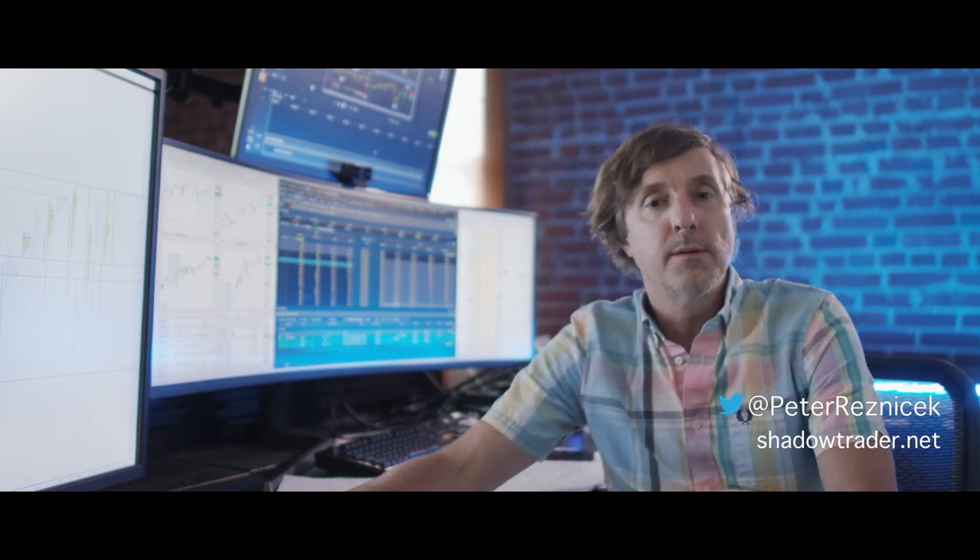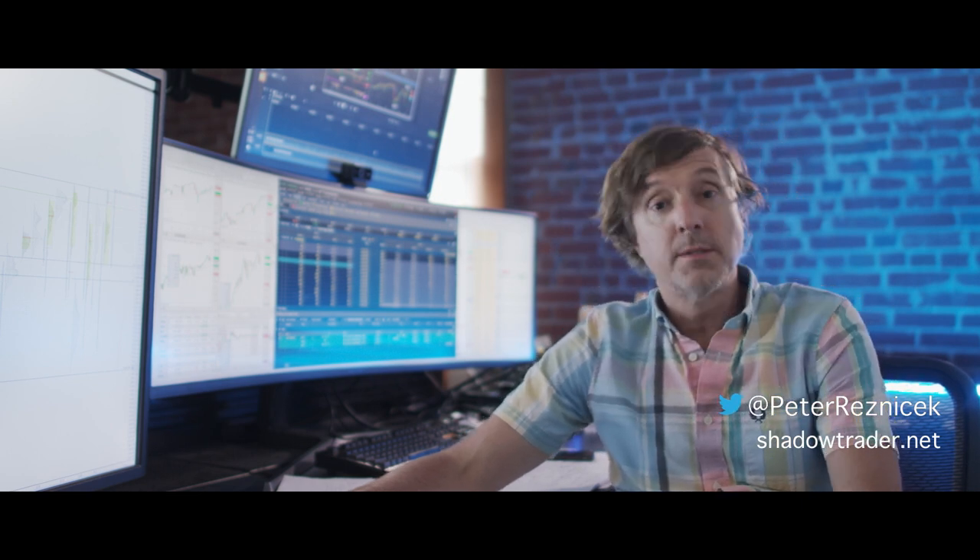Good evening. Welcome to another edition of the ShadowTrader Video Weekly for Sunday, August 23rd, 2020. If you recall, the title of last week's video was 'A Few Things for Longs to Think About,' and this week's title is more of the same — 'A Few More Things for Longs to Think About' — because this particular week in the markets played out very similarly to last week, with this slow, incremental grind higher.